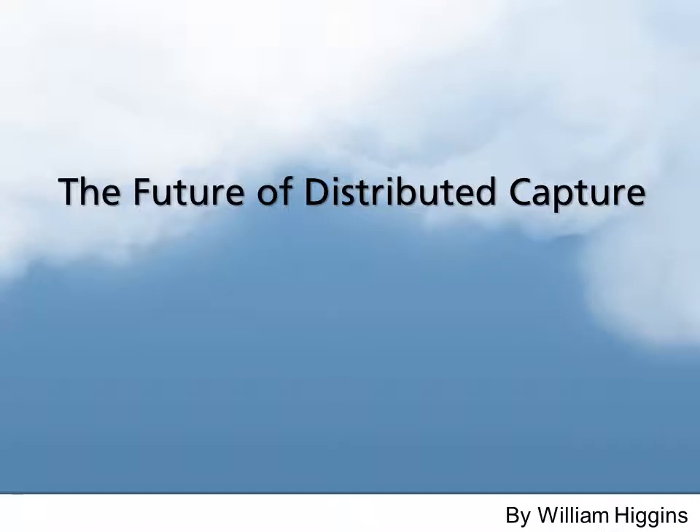Hi, my name is William Higgins, and I am going to present to you the future of Distributed Capture. First, let me tell you a little bit about me.